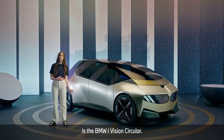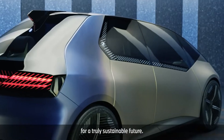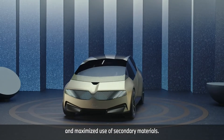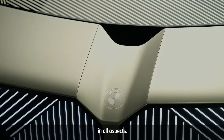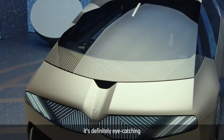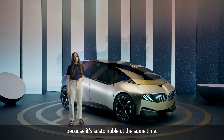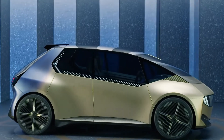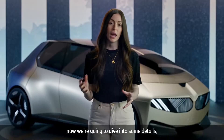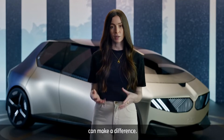What you see here is the BMW iVision Circular — BMW's vision for a truly sustainable future. A car with absolute minimal use of materials in general and maximized use of secondary materials. A completely rethought concept in all aspects from designing to building and even dismantling. It's definitely eye-catching, future focused, and sustainable at the same time. Now we're going to dive into some details, but stay with me and you'll see where sustainable design can make a difference.